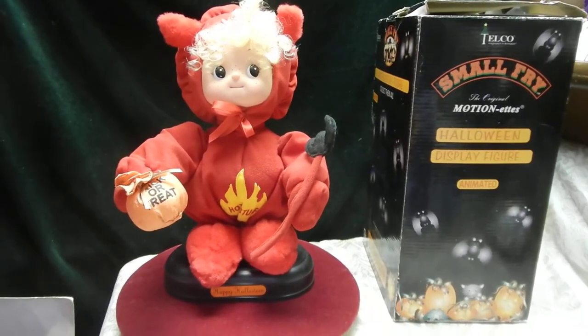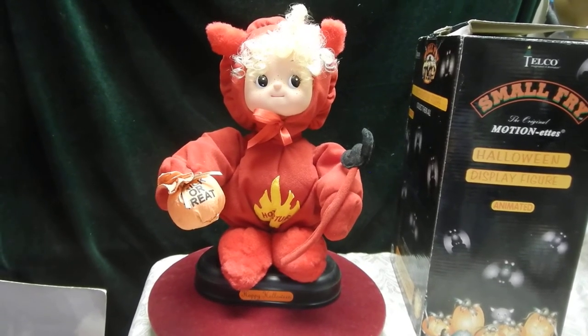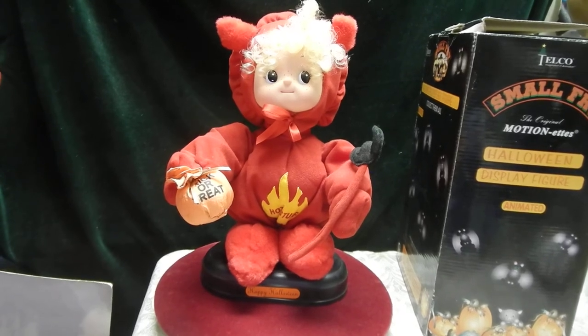And there you have it — Telco Small Fry motion head Halloween animated display figure from 1995, working with the original box.